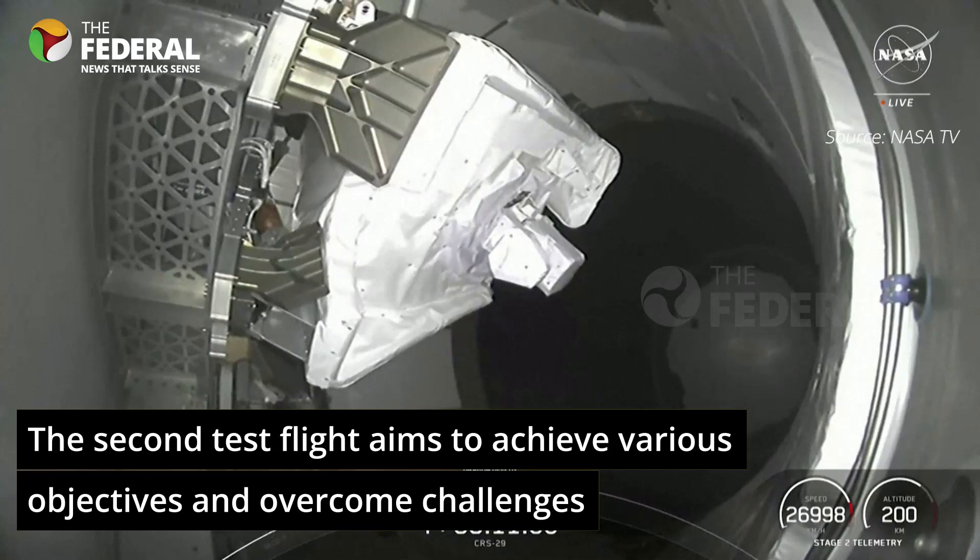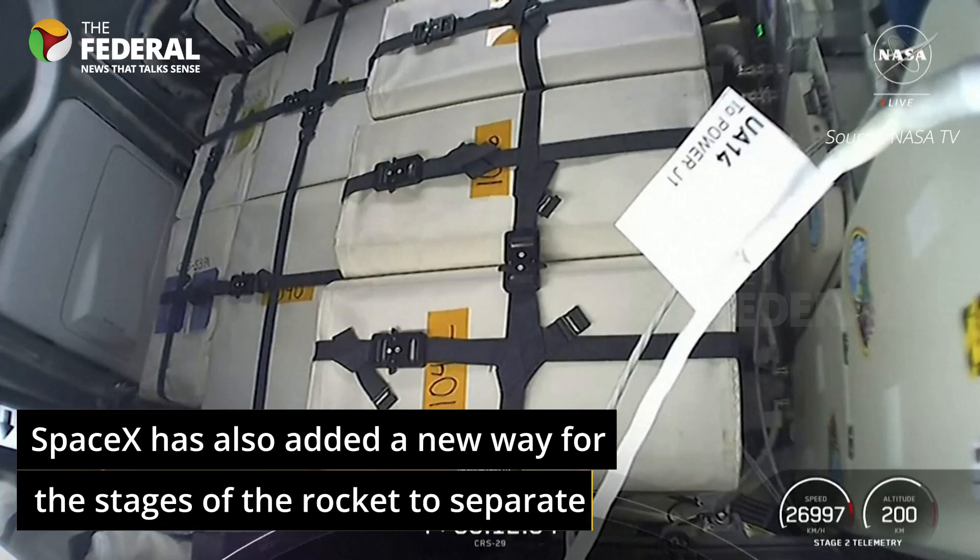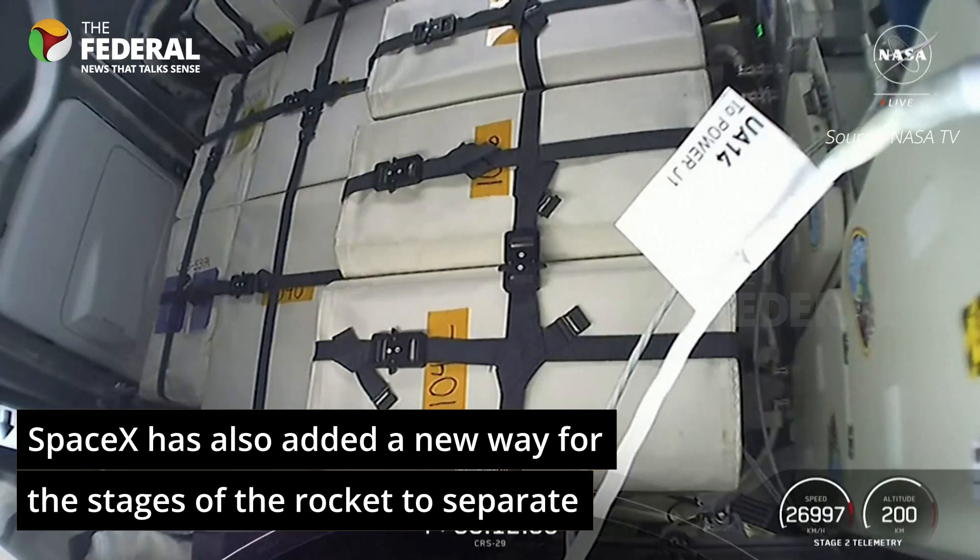Dragon separation confirmed. And there you can see on your screen the Dragon spacecraft has separated from the Falcon 9 second stage.